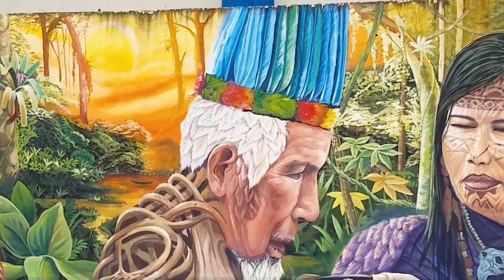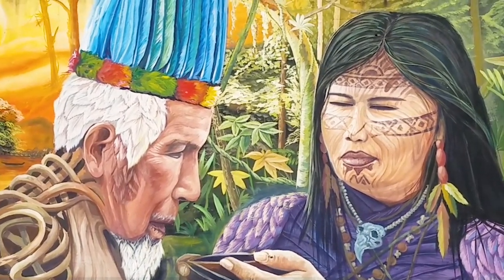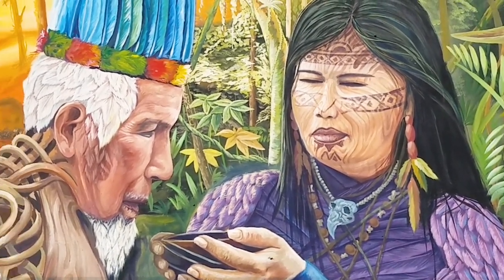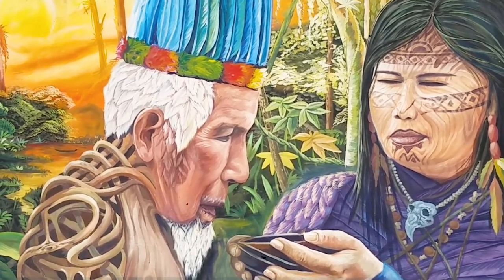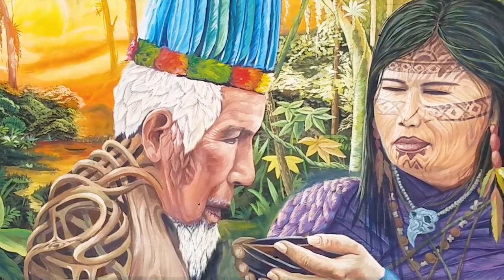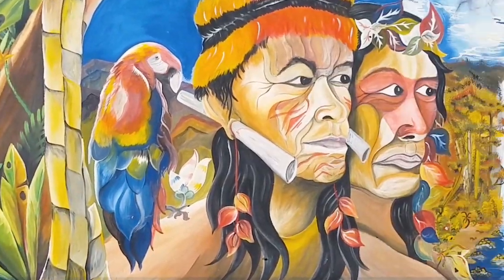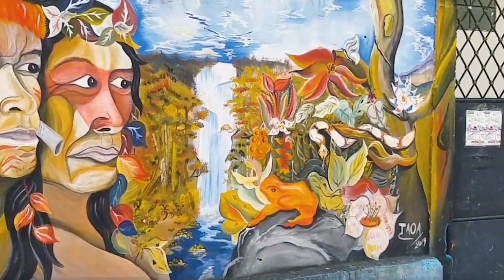I'm surprised to see this mural here. It appears to depict a person either giving or receiving a cup of ayahuasca. I'm assuming the shaman is the one made of vine. I would also assume this is a depiction of the Shuar people.